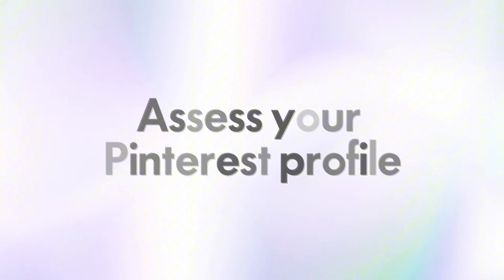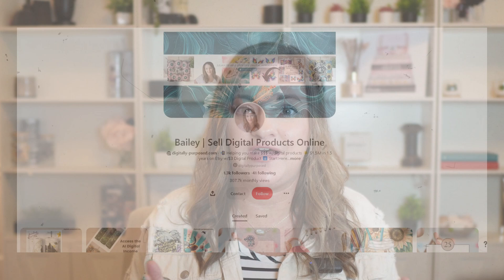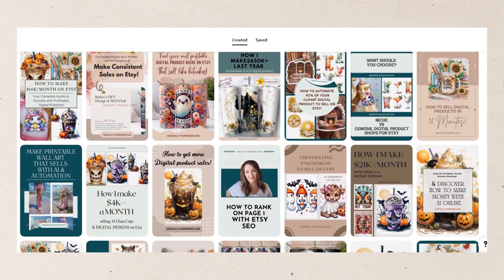So the first thing to do is to assess your Pinterest profile. One of the biggest mistakes I see digital product sellers make with their Pinterest accounts is a lack of clarity in their profiles. Your Pinterest profile should really communicate what you do, what you offer, and what benefits you provide — whether that's education, values, a certain design aesthetic, home ideas, organizing their life, or a specific type of design file that you might sell.